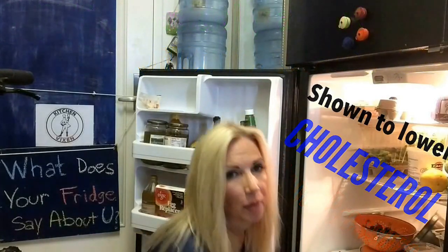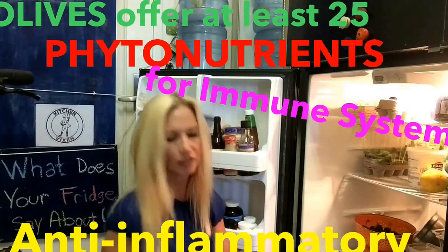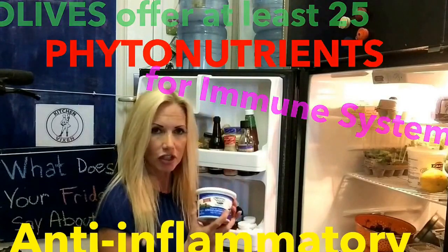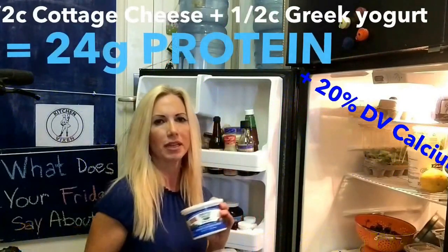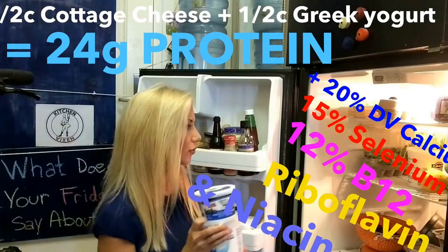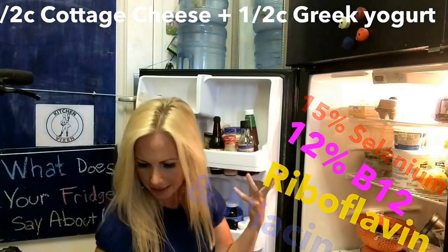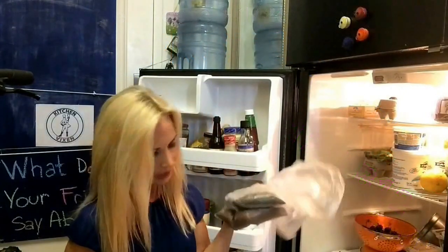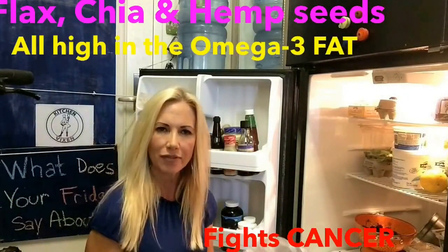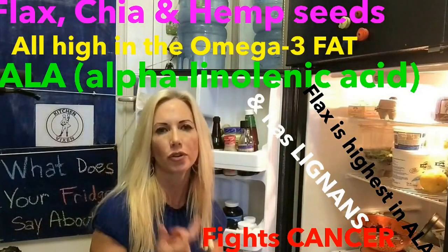I don't eat a lot of animal products aside from my eggs and a little bit of seafood or beef every once in a while. So to get protein in my diet, I love cottage cheese and Greek yogurt — I mix the two because I like the consistency better. Then I'll usually add some fresh seasonal fruit and maybe my flax and chia seeds or some nuts. I have some flax and chia seeds here, and some of my other fats as well, because you need a variety of fat in your diet.